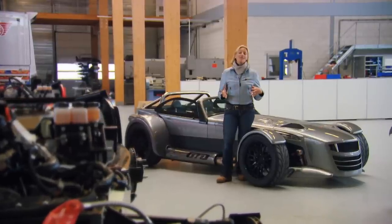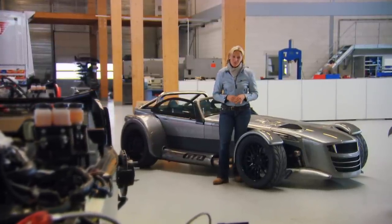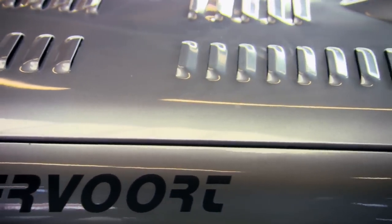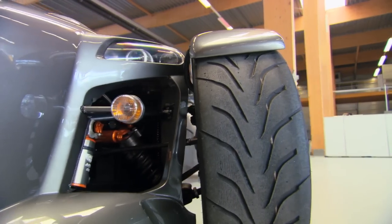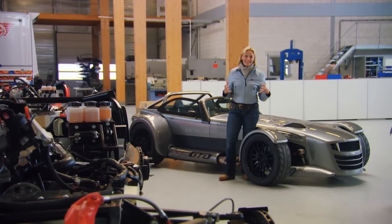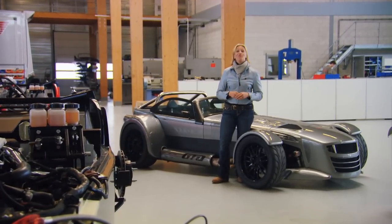At first glance, it appears out of this world, but take a closer look and you can see traces of the Lotus 7. It's got a long bonnet with headlights either side, outboard mounted wheels, and two seats in the cabin which are set all the way back. Basically, it's a recipe for a big dose of fun.